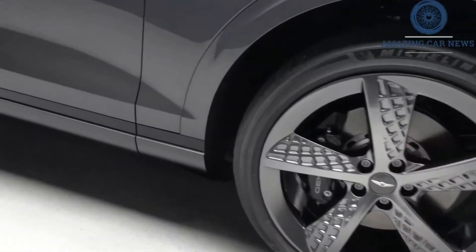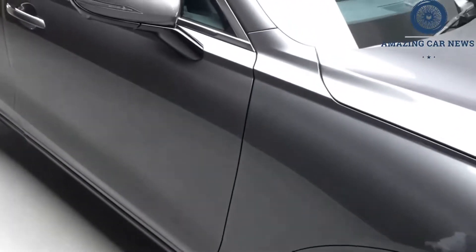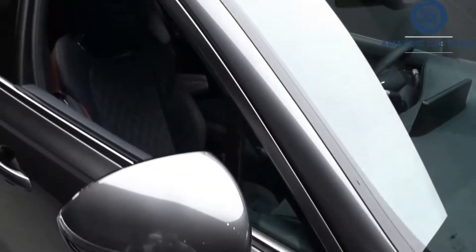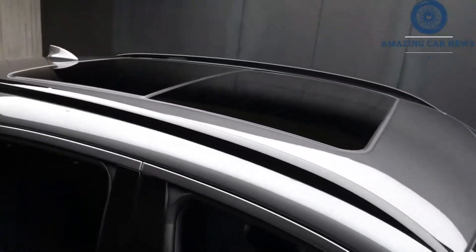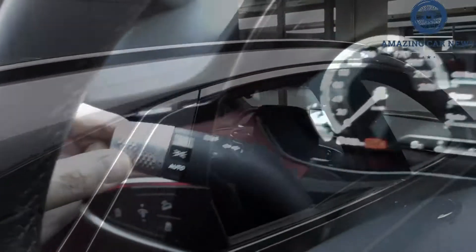The Genesis GV70 is roomy inside and comparable to most class rivals. Cargo space is generous too, though there is a space-saver spare under the boot floor rather than a full-size spare, and the sloping rear roofline restricts some of the cargo hold.